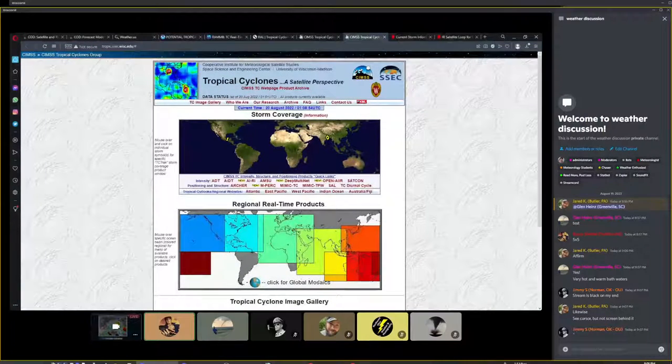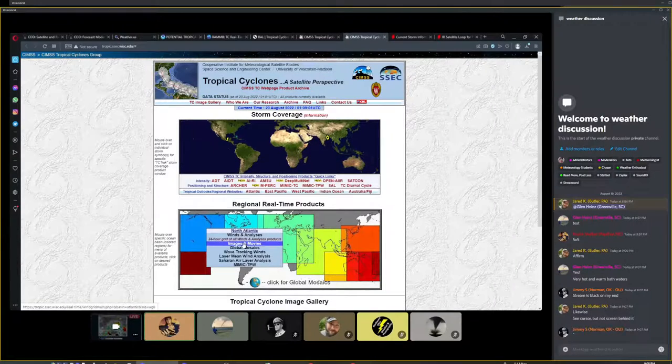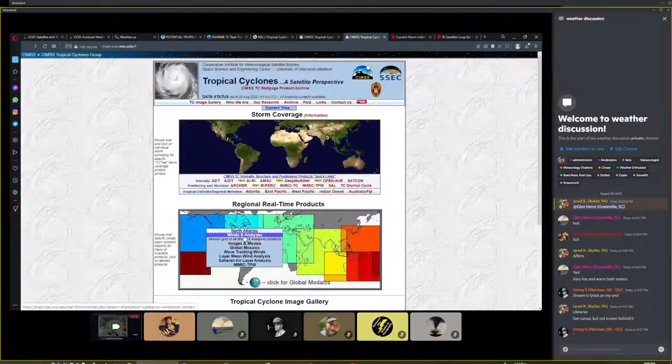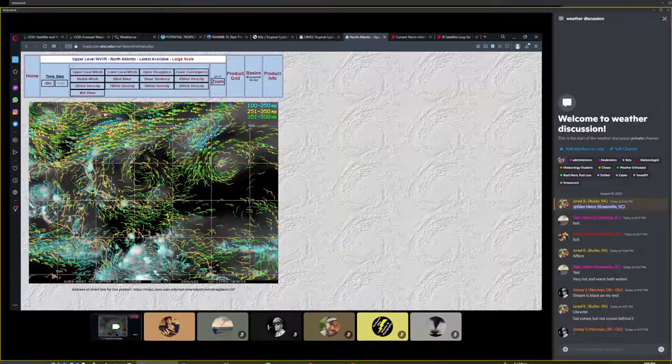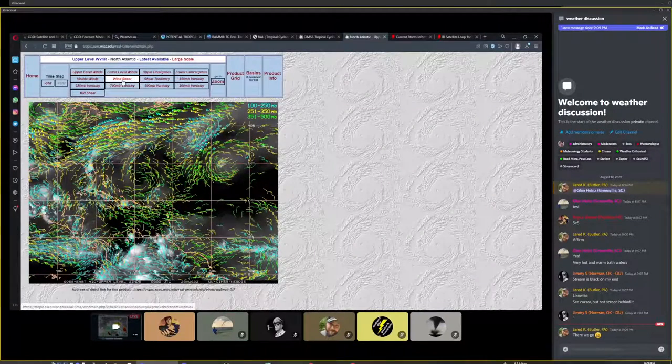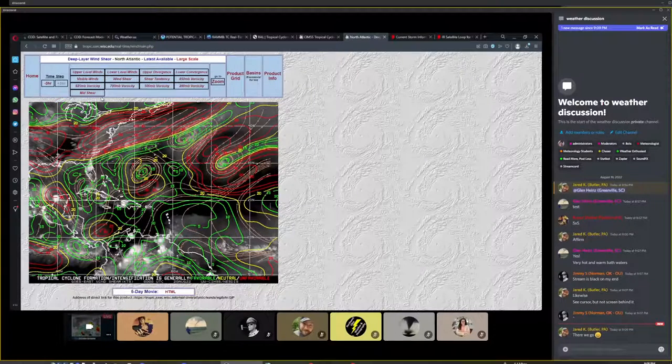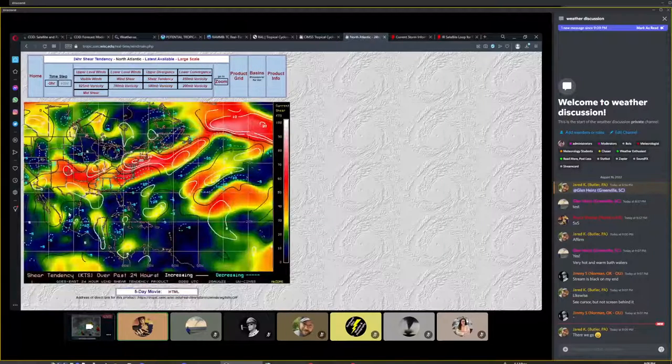Let me switch tools since the Wisconsin site won't stream. Looking at the storm location on alternate imagery — the storm is right about here, moving away from the area of shear to the east and into an area of lower shear towards Mexico. Shear tendency has been negative, so it's basically moving into even better conditions. For vorticity at 500 millibars, you can see the system there along with the vortex that just went through. There is some vorticity with the system.